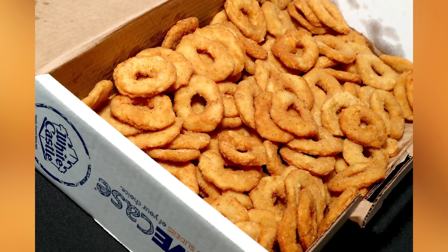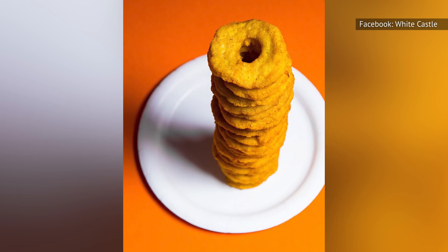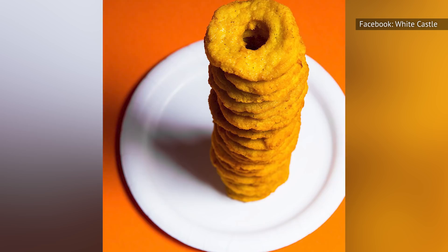In 2002, White Castle changed up the chicken game with the introduction of a rather untraditional fast food item — chicken rings — which was a great success and now has something of a cult following. In an effort to compete against chicken options at other fast food restaurants, the chicken rings are available two ways: as a slider that includes two chicken rings on the bun topped with the cheese of your choice, or as a side. Variations over the years have included flavored and pretzel-coated chicken rings, but the original rings remain a reliable menu item at White Castle.